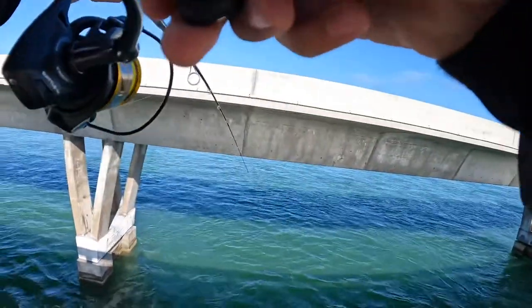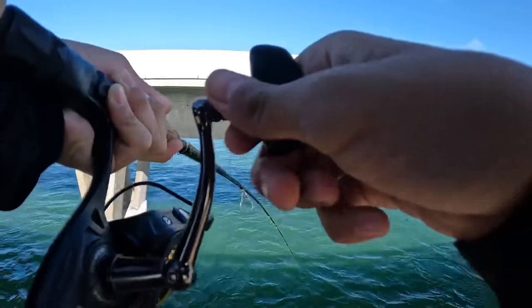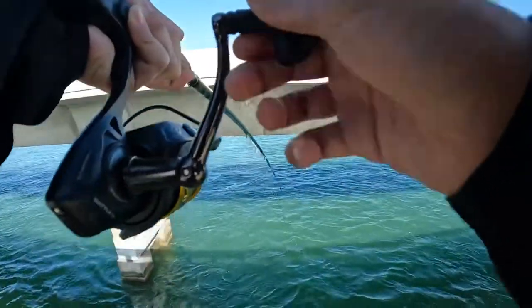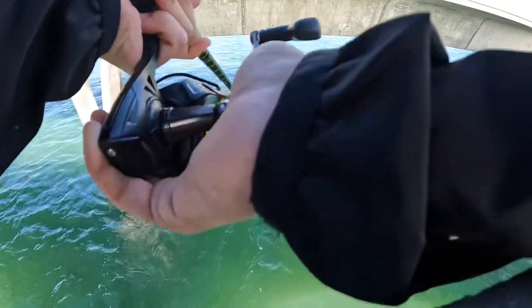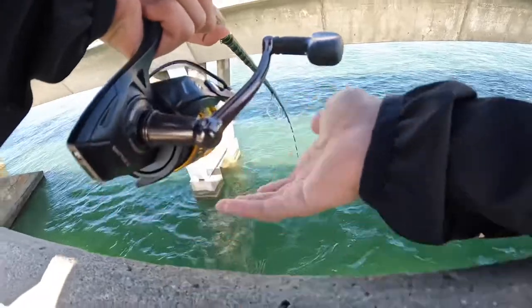Looks like a yellow jack. Actually I'm not too sure what it is. Come here buddy. Yep, that is a yellow jack.